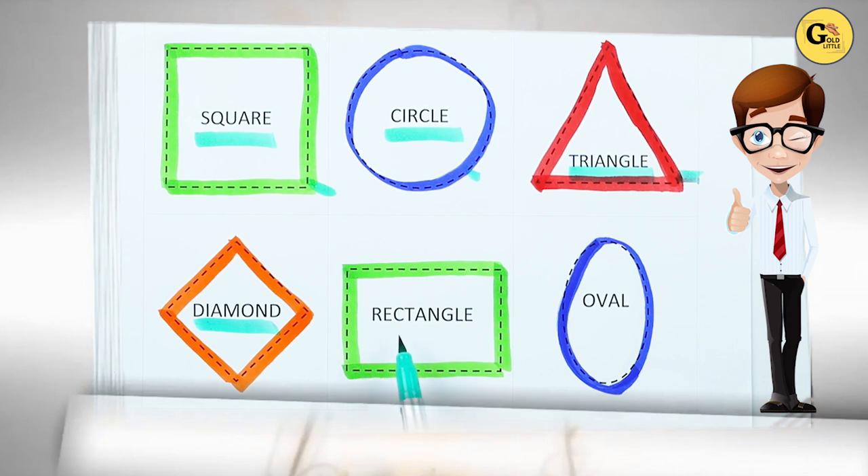Which shape is this? Rectangle. R-E-C-T-A-N-G-L-E. It's a rectangle. With green color.